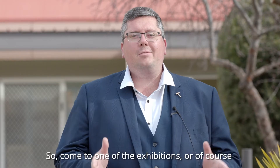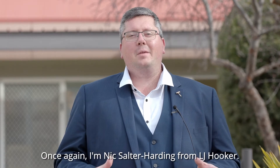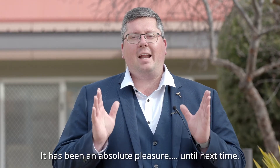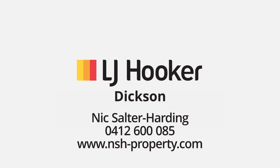Come to one of the open homes, or of course give me a call if you'd like to book a private inspection. Once again, I'm Nick Solder-Harding from LJ Hooker. It has been an absolute pleasure. Until next time.